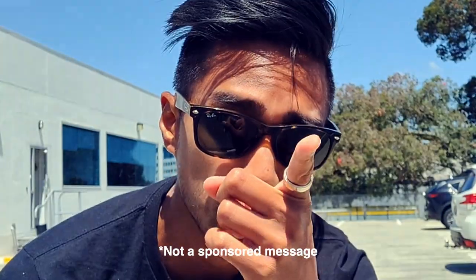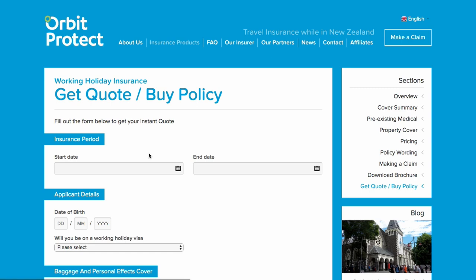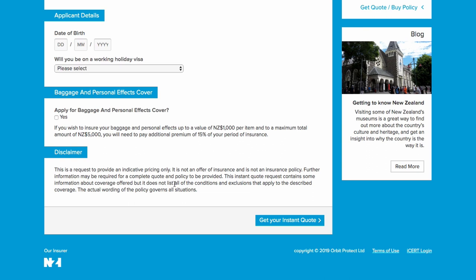One thing I forgot to mention: medical insurance. Immigration New Zealand is going to ask for confirmation that you have medical coverage for the next year. We've stuck with Orbit Protect — I mentioned them in my last video. They offer really good rates and they don't sponsor me. You just go on their website, sign up for an additional 12 months of coverage, and they get back to you almost instantaneously with a certificate. You print a physical copy and put that in the envelope with your passport, application, and visa photos.